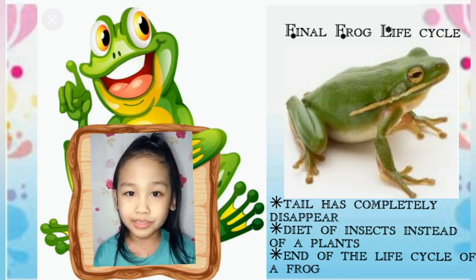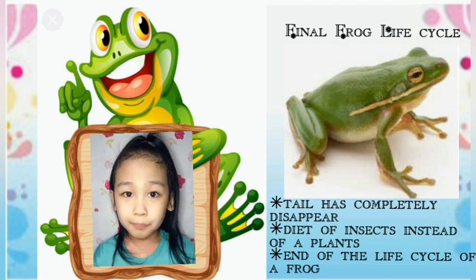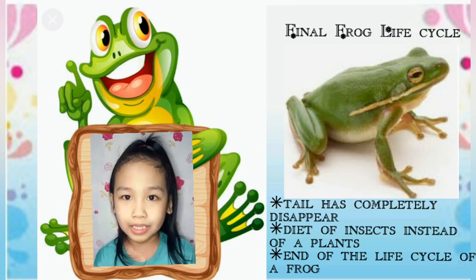This is the end of the life cycle of a frog. But they will eventually lay and fertilize their own eggs, which will restart the cycle again.